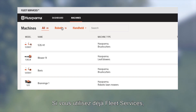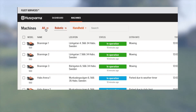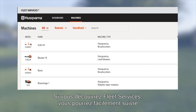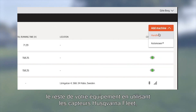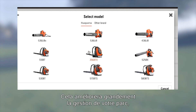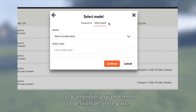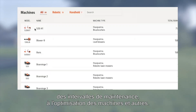If you already use Fleet Services, you will find a new column dedicated for robotic mowers. If you are new to Fleet Services, you can easily keep track of the rest of your equipment by adding Husqvarna Fleet Sensors, no matter which brand. This will dramatically improve the way you manage your fleet — from service intervals to optimising the machines and more.